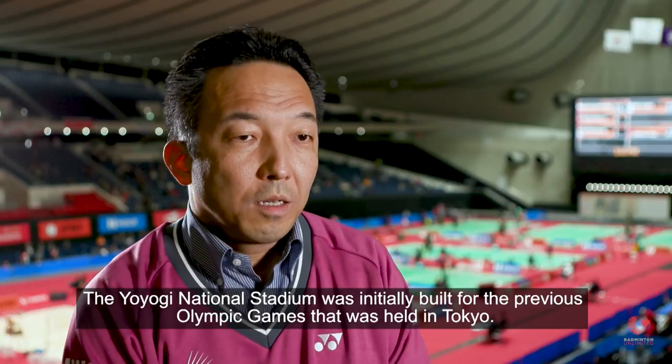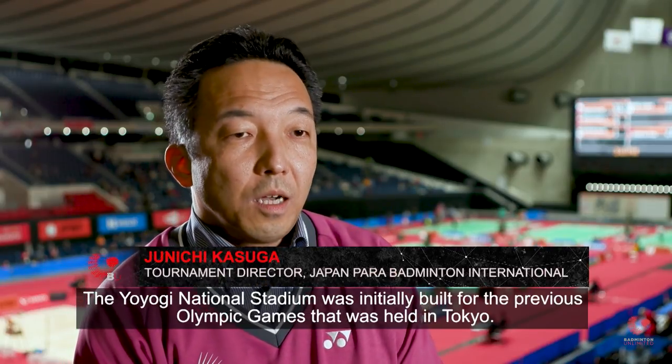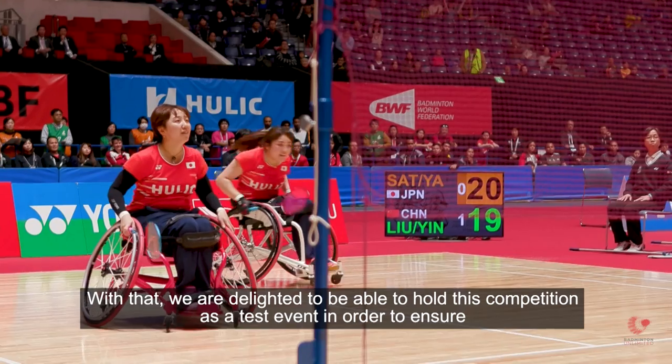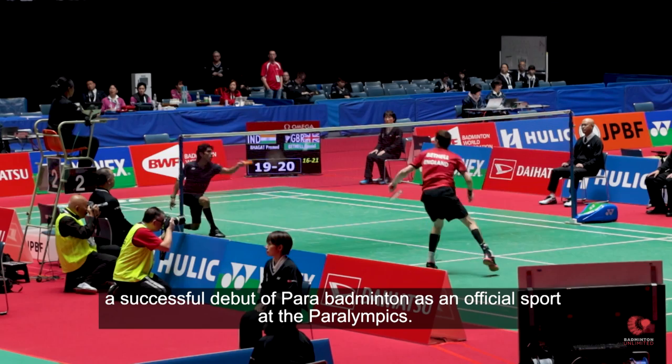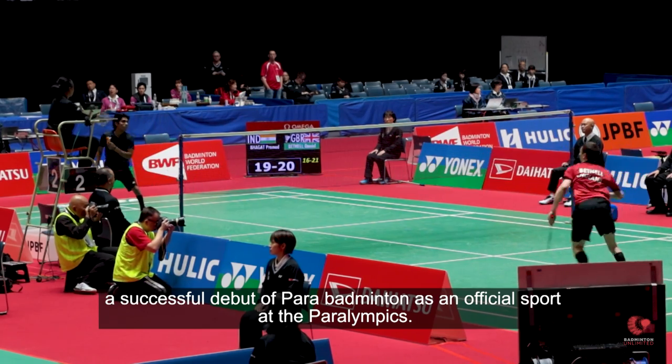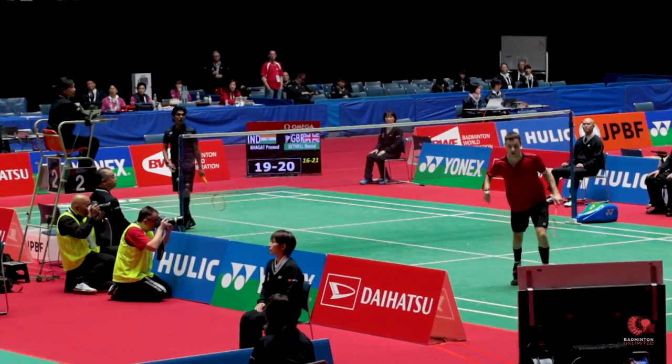The Yoyogi National Stadium is a place that was built for the Tokyo Olympics. It's a place where the Paralympics will be held, and I'm glad to be able to open a test event as a contest. This venue complex has actually hosted the Badminton Tournament for many, many years in the past, although it's been moving around a little bit. So this is a venue facility that we are quite familiar with, and we really look forward to getting in there and getting started.